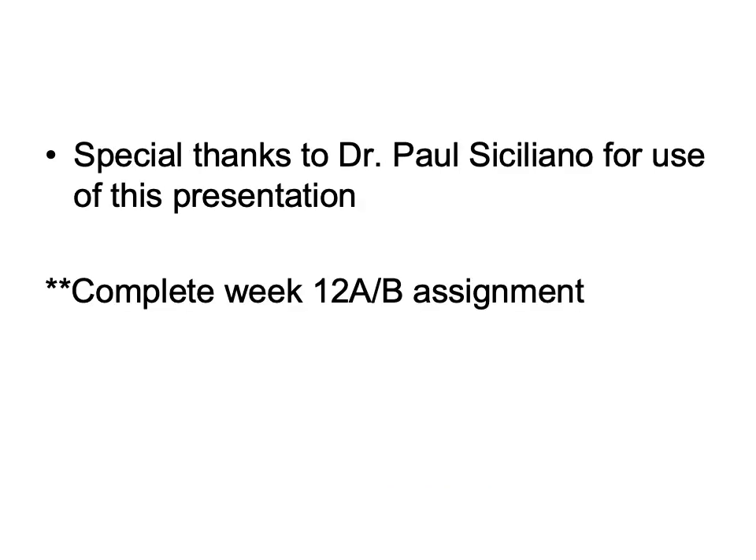This completes your week 12 lecture content. Special thanks goes to Dr. Paul Siciliano as well as Dr. Jennifer Gill for use of this presentation. For week 12, you will need to complete your week 12 A/B assignment — instead of two separate five-point assignments, there will be one assignment worth ten points. You will still have your supplemental nine assignment as well. Beyond that, make sure that you are selecting your topics for week 14 and working ahead to prepare those presentations.